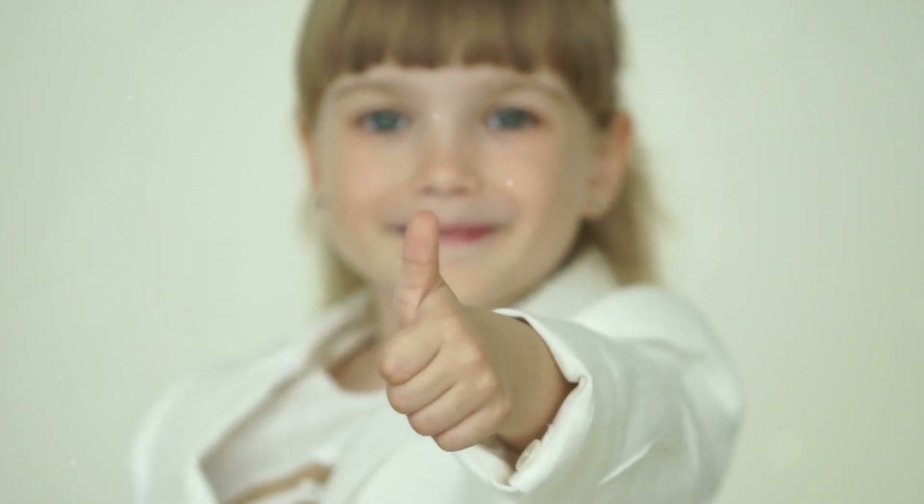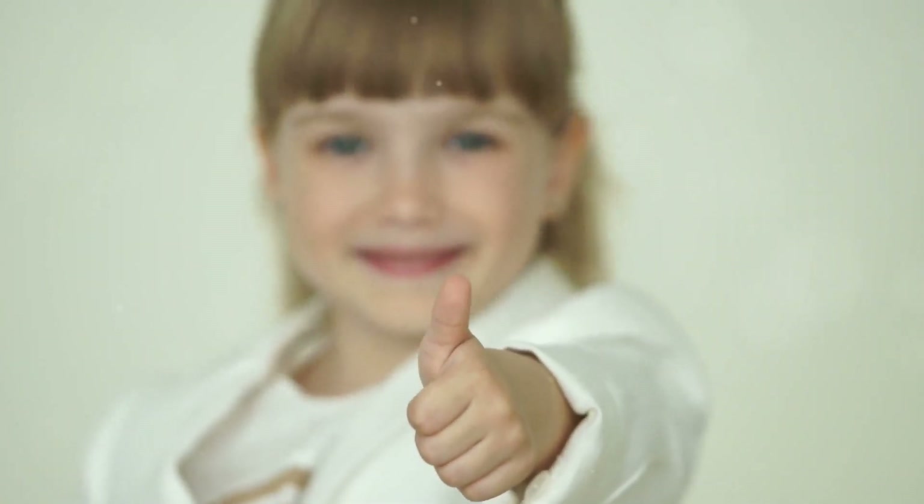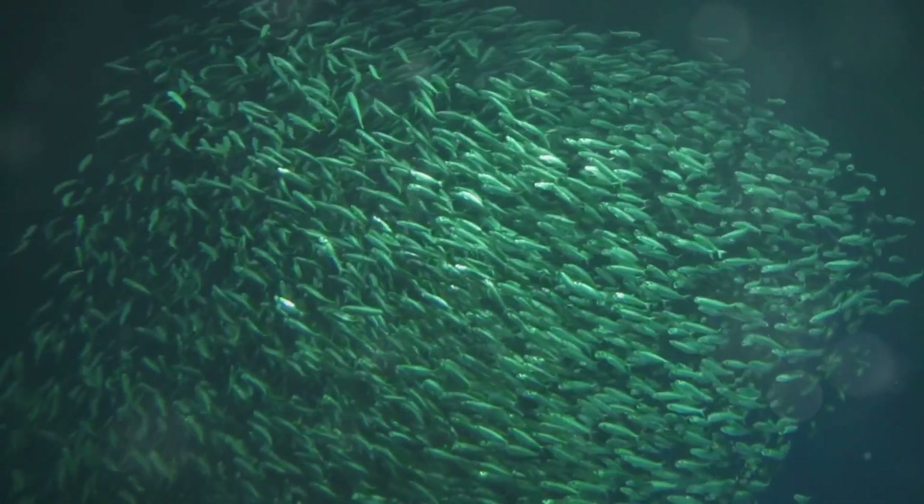If you enjoyed diving into the mysterious world of the dragonfish, make sure to hit that subscribe button and give us a thumbs up! Keep your curiosity alive and stay adventurous! Who knows what incredible sea creatures we'll discover together next?